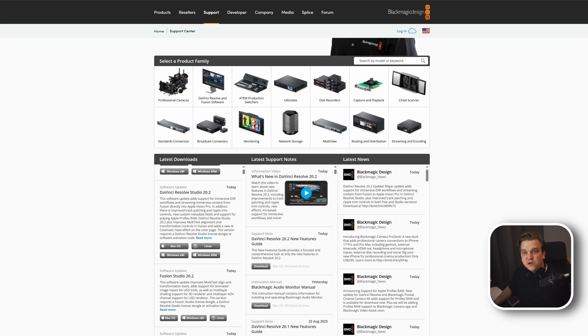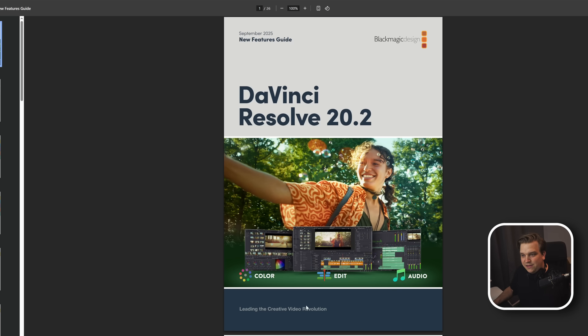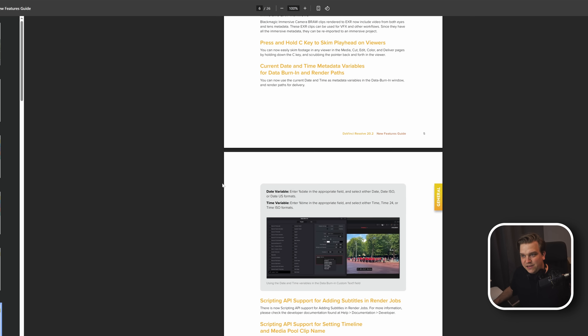I highly recommend going over to the support page of DaVinci Resolve where you have these latest downloads — the .2 and Studio .2 — but also some really valuable resources. They have a link to a new video walking through these new features directly from Blackmagic, which is also on their YouTube channel, and a straight 20.2 new features guide you can download if you want to read instead of watching videos.